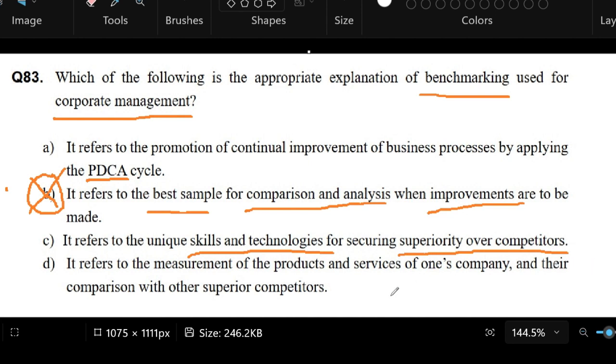Letter D: it refers to the measurement of the products and services of one's company and their comparison with other superior competitors. So we have comparison and measurement of products and services. It seems like we have four choices. Letter A, I think, is a little bit okay in terms of improvements, but it's not like we have a benchmark to compare against. So I think A is incorrect, even though I didn't know what PDCA meant — it's not as likely the answer as the other choices.